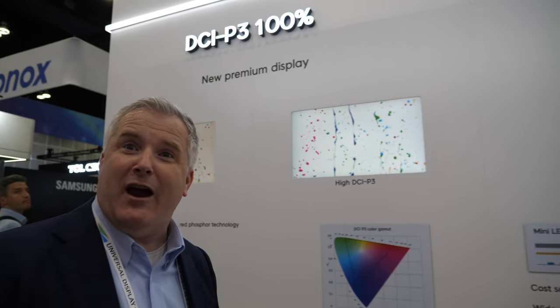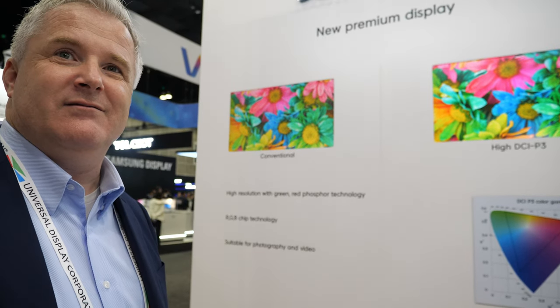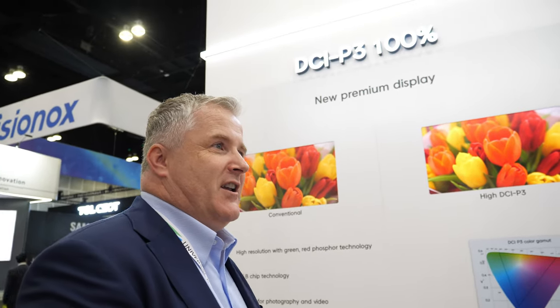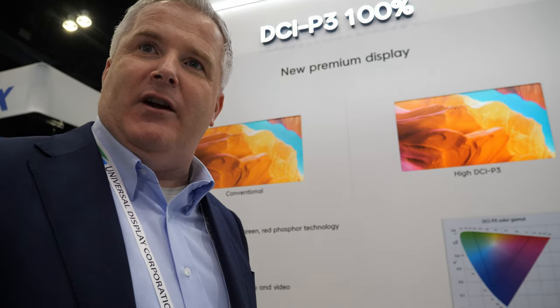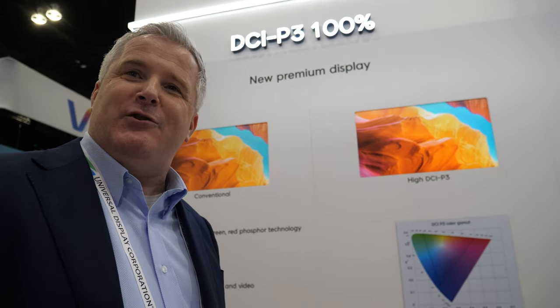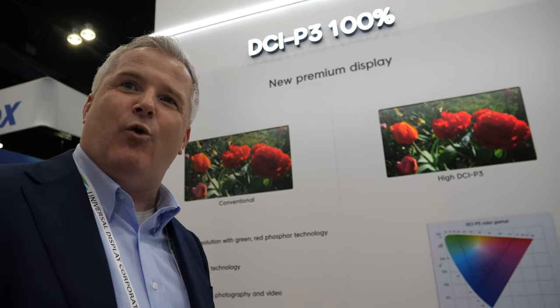DCI-P3 is a spec that defines how large the color gamut is that a display can cover. We're developing a technology that covers it fully. That's great for people who create content and want to make sure they can see all the colors they record.